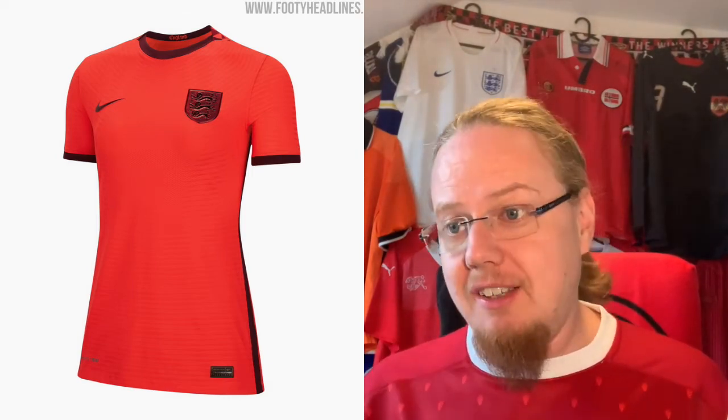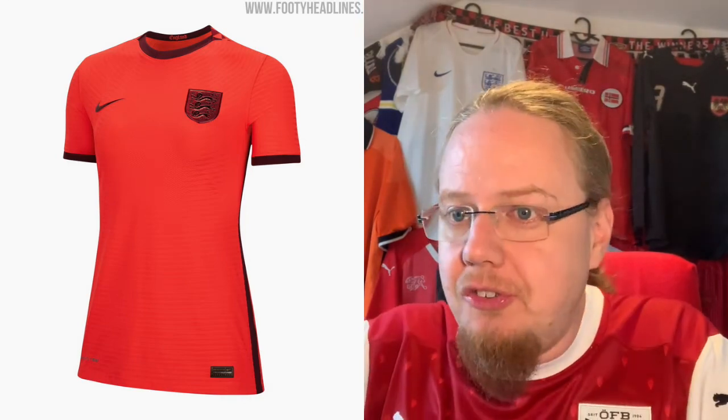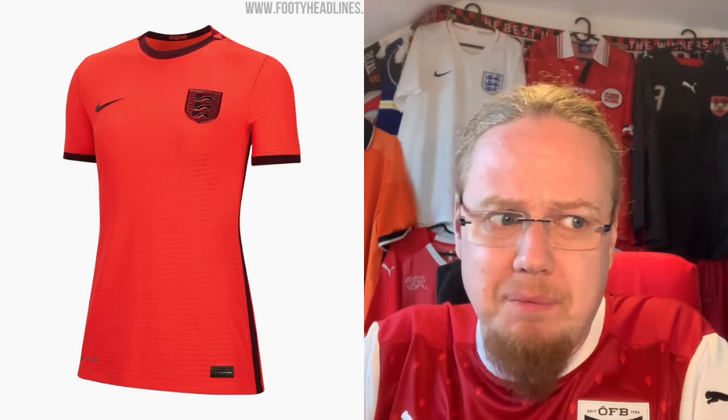England hosts this tournament but I think they got a little done by Nike on this one. In any case, those are my thoughts on the jerseys in Group A. Now it's your turn — let me know which of these jerseys you like, whether you agree with my ratings, and what your favorite was. Give me a thumbs up if you enjoyed this video, subscribe to the channel, and I'll talk to you soon!